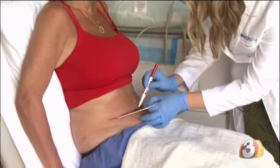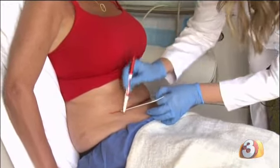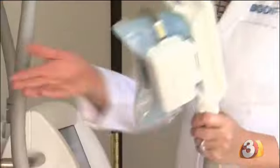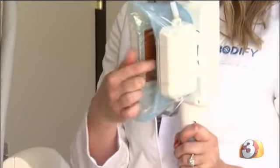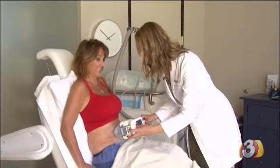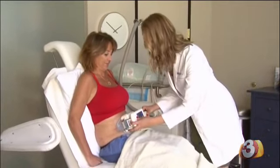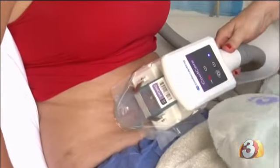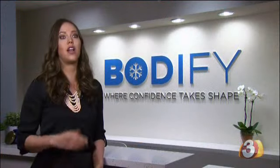Anywhere that we can pinch an inch — stomach, love handles, bra line, thighs, knees. Here's how it works: the area is first targeted, and then a cold gel pad is applied. The gel pad helps protect the skin and gives the machine something to grab onto. Once the applicator is applied, the suction is turned on and the freezing begins. 20 to 25% of the fat cells in the treated area are going to flush out of the body within two to four months, and once they are gone, they are gone.